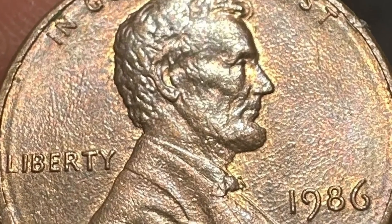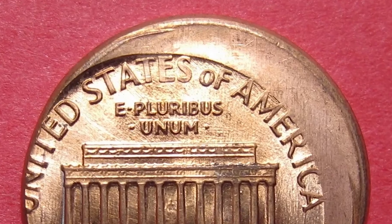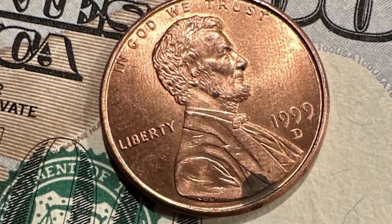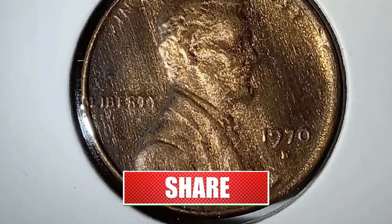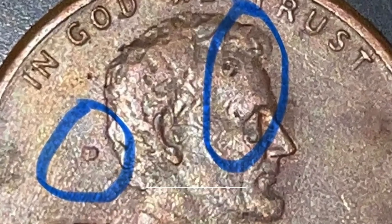Greetings, numismatic enthusiasts. Welcome back to CoinOz. Today, we embark on a journey through the realm of Lincoln cents, where seemingly minor errors transform these coins into coveted treasures. Join us as we uncover the hidden stories behind these valuable numismatic anomalies, sought after by collectors and worth far more than their face value.